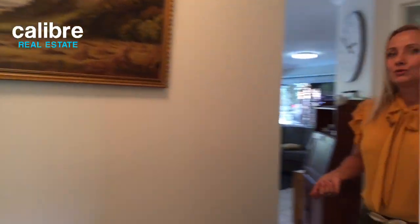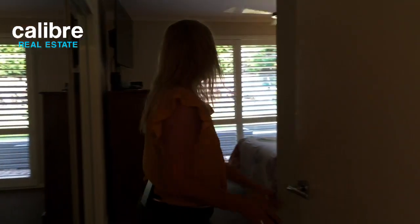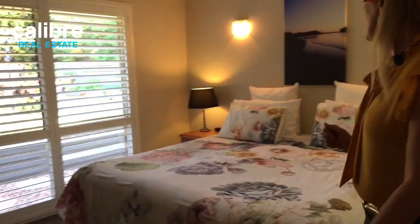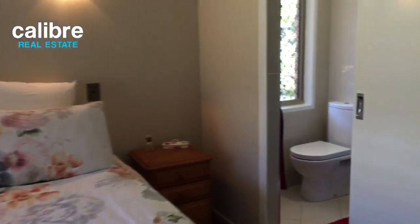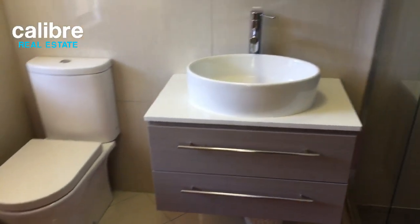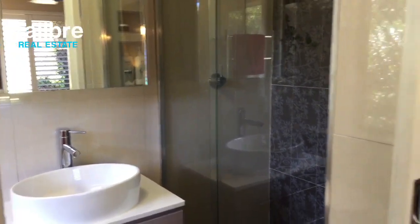Welcome to the master wing — nicely separated at this end. There are beautiful plantation shutters throughout the home, and plenty of room for a huge king size bed. Check out this beautifully renovated ensuite — it has fans and ducted air conditioning. I really love those tiles — super nice feature tiles at the back, very neutral but modern and high quality.